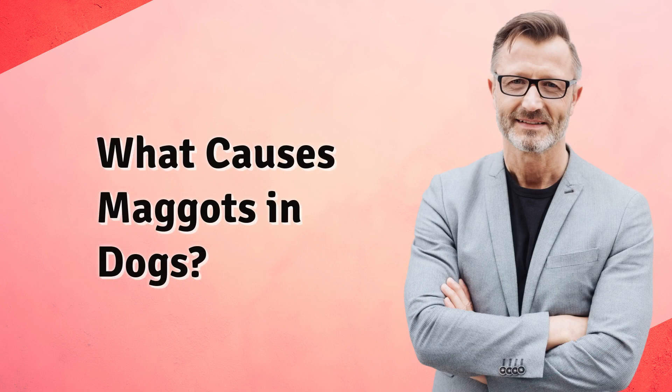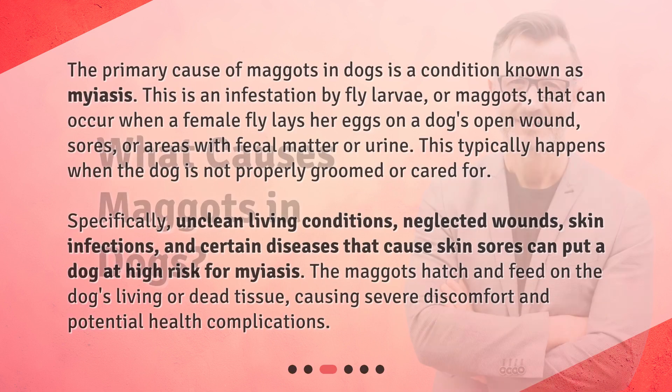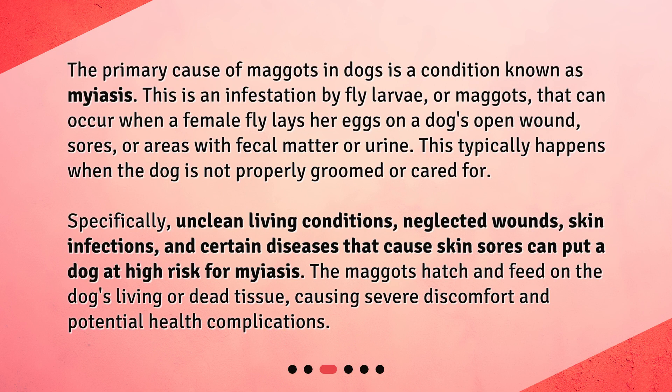What causes maggots in dogs? The primary cause of maggots in dogs is a condition known as myiasis. This is an infestation by fly larvae, or maggots, that can occur when a female fly lays her eggs on a dog's open wound, sores, or areas with fecal matter or urine. This typically happens when the dog is not properly groomed or cared for.